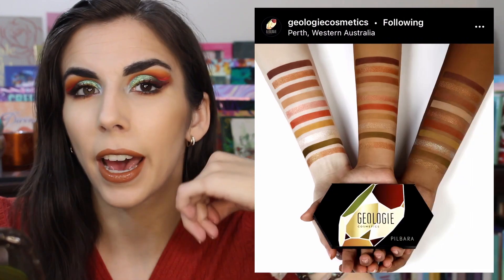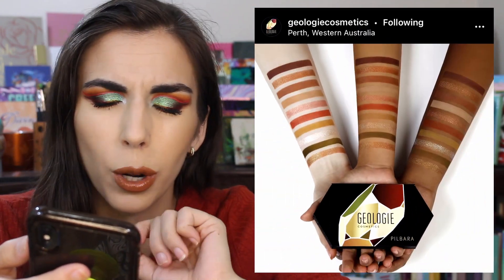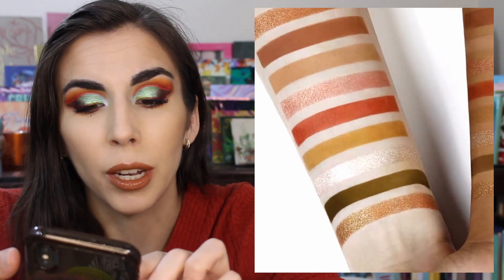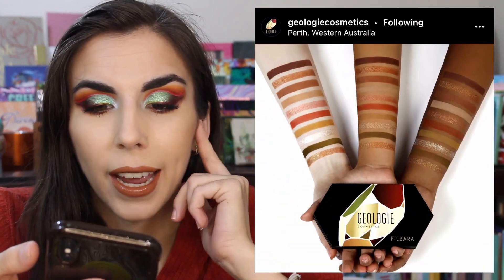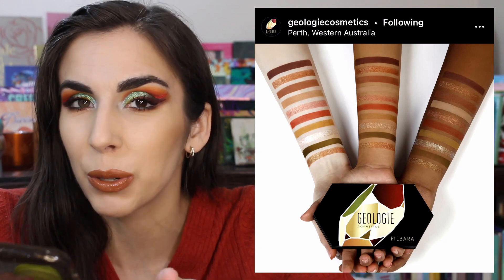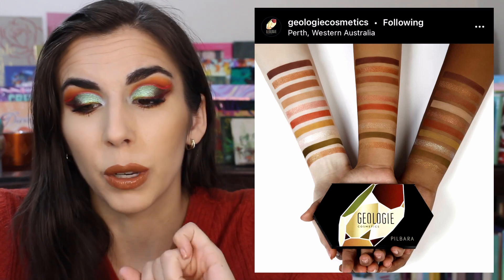I have my screen recording going so anything I'm seeing you guys are going to see. First, I want to talk about this new brand called Geology Cosmetics. There's also 'Pill Bar' in the corner, but I think that's the palette name. This is the shape of the palette, the outside design, and these are the colors — but we haven't seen inside, what the pans look like, or anything like that. Look at this color story though — a beautiful neutral with green, mustard, and orange that adds a lot. I love that bright white shade. It's a brand new brand with only three pictures out, but I'm super intrigued.